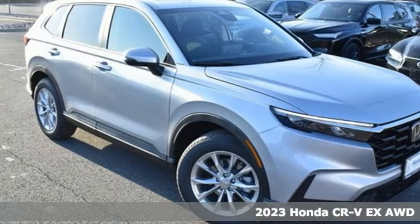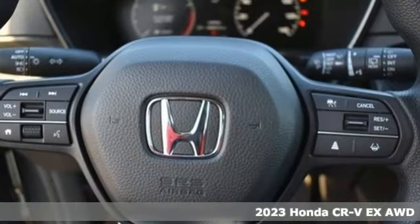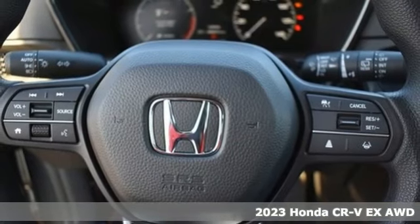It's a new 2023 Honda CR-V. Capability without compromise isn't a dream. It's a CR-V.